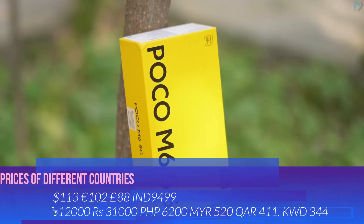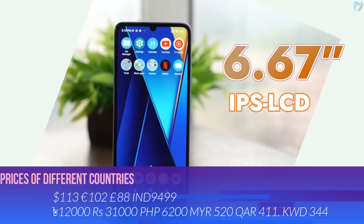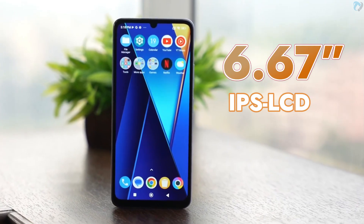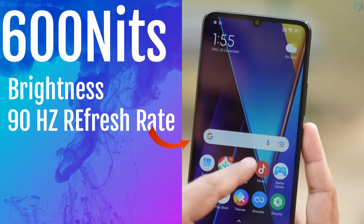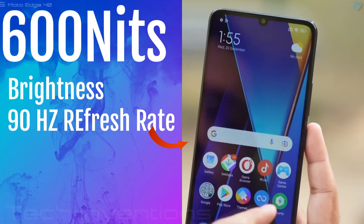Introducing the budget 5G phone Poco M6 5G. The phone has a 6.67-inch IPS display with HD resolution and 260 ppi. It has 600 nits peak brightness and a 90 Hz refresh rate for gaming.